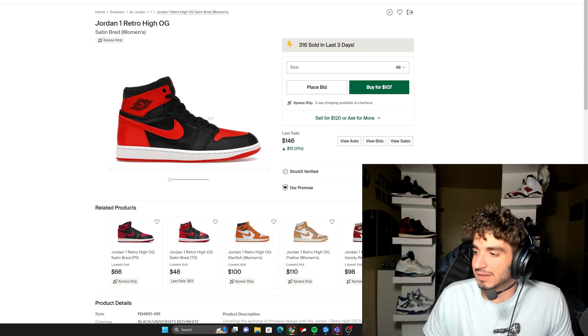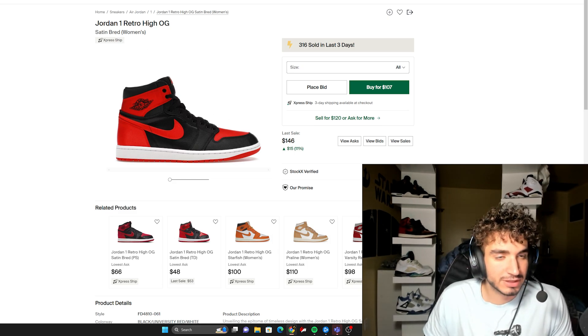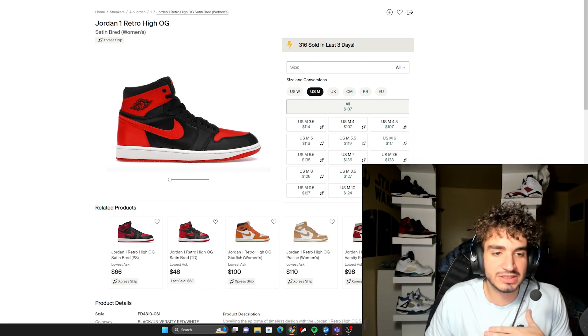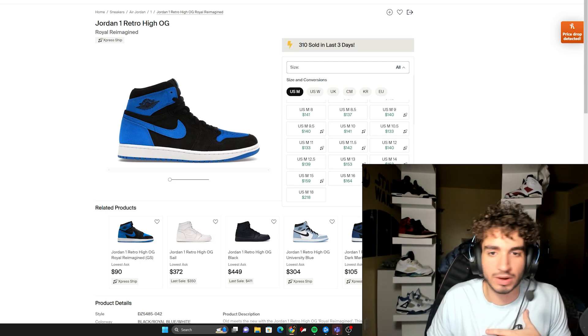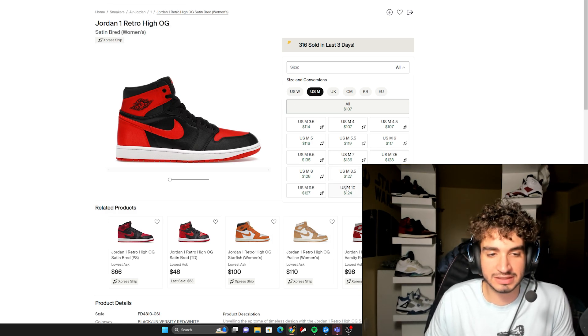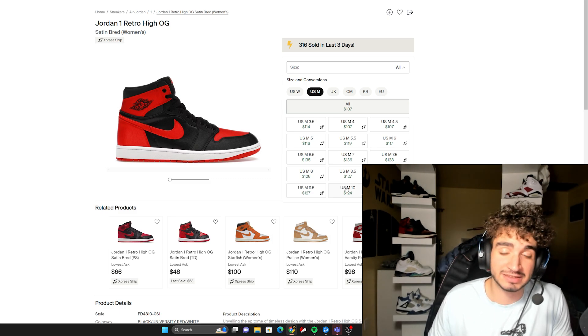I had the same gripe on my last list with the Jordan 1 Royals. I think the Jordan 1 Royals are actually doing about the same as this one, but still — it's just nuts. Are Jordan 1s starting to fall off too, or are dunks just the only shoe people want right now? I don't understand it. Comment down below — do you think this sneaker is going below retail just because it was in women's sizes and the satin isn't for everybody? Because I'm finding that hard to believe.